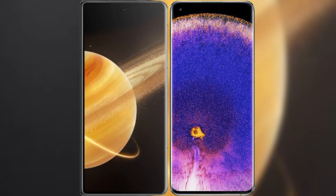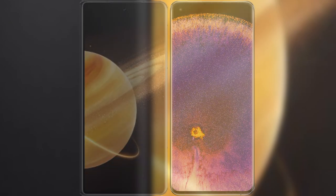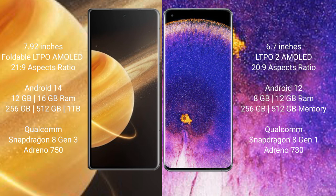I will compare the new Honor Magic V3 with Oppo Find X5 Pro. Honor Magic V3 comes with a 7.92 inches foldable LTPO AMOLED display and SuccessFace 21-29. Oppo Find X5 Pro has a 6.7 inches LTPO AMOLED display and SuccessFace 21-29.